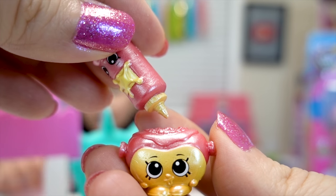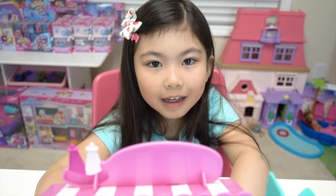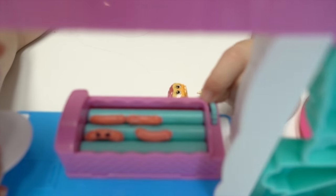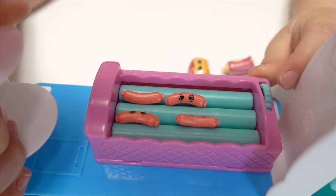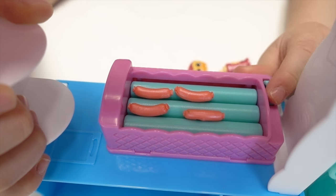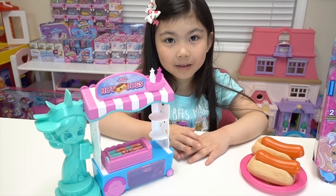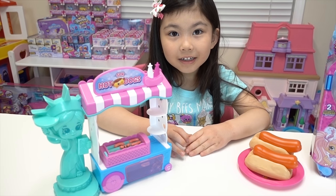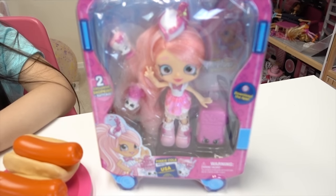Would you like some ketchup on your hot dog? Uh-huh. Melody, will you grill some hot dogs for us? Uh-huh. Okay. That is so cute how they spin on the grill machine right there. Melody, that is so much fun, right? Uh-huh. But we need someone to serve the hot dogs. Who's going to serve them for us? I know — maybe Pinky Cola.